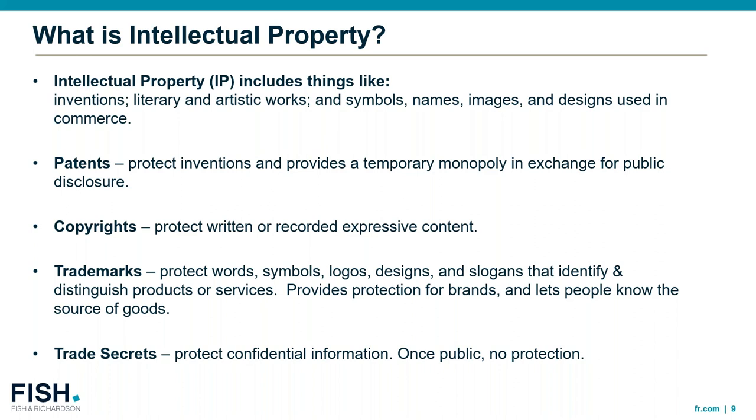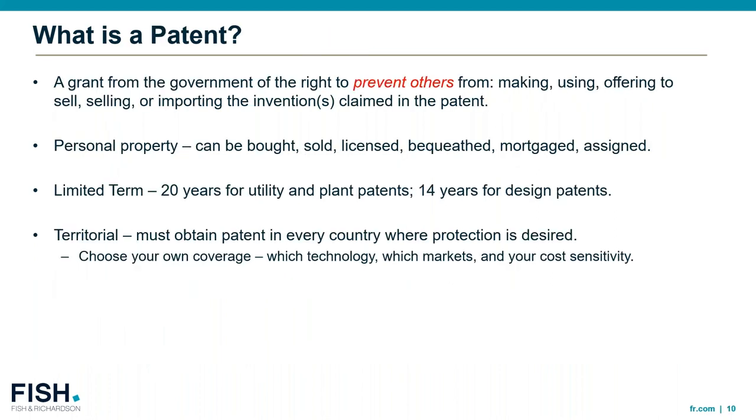Speaking of patents: a patent is a grant from the government of the right to prevent others from making, using, offering to sell, selling, or importing the inventions claimed in the patent. Patents can be bought, sold, licensed, bequeathed, mortgaged, and assigned, and they're only for a limited term. By disclosing what your invention is and how to use it, you get 20 years of exclusivity for a utility or plant patent and 14 years for a design patent.